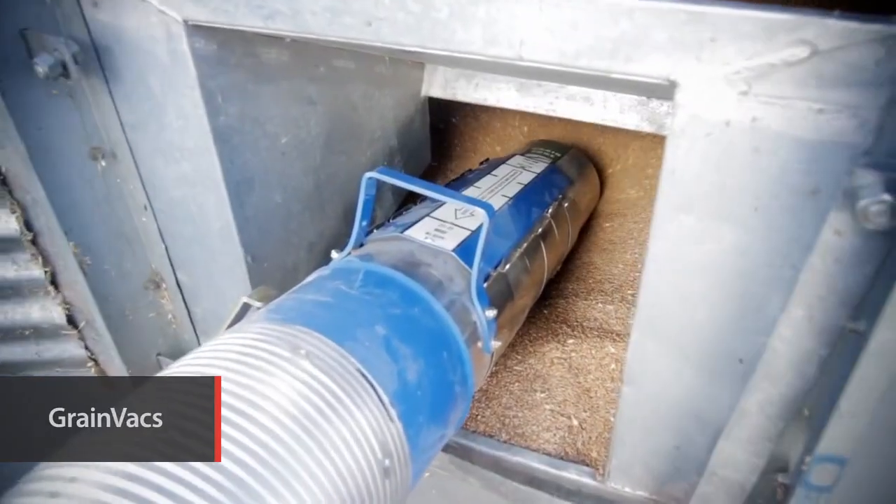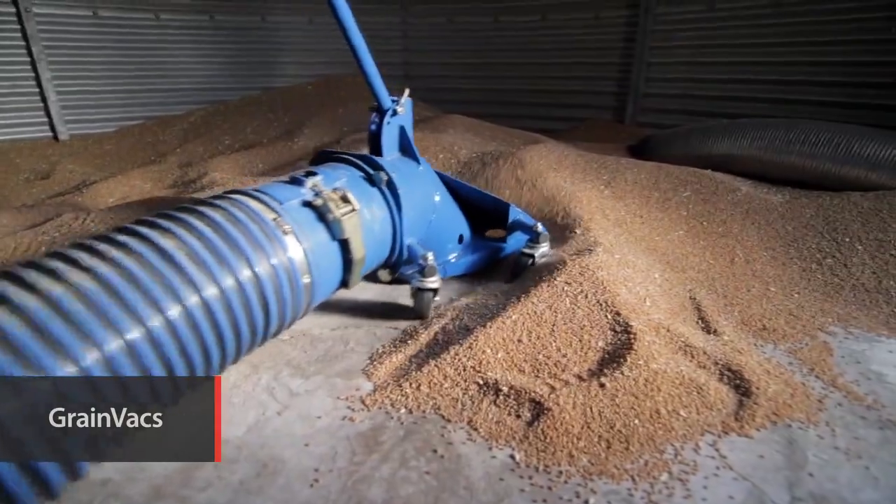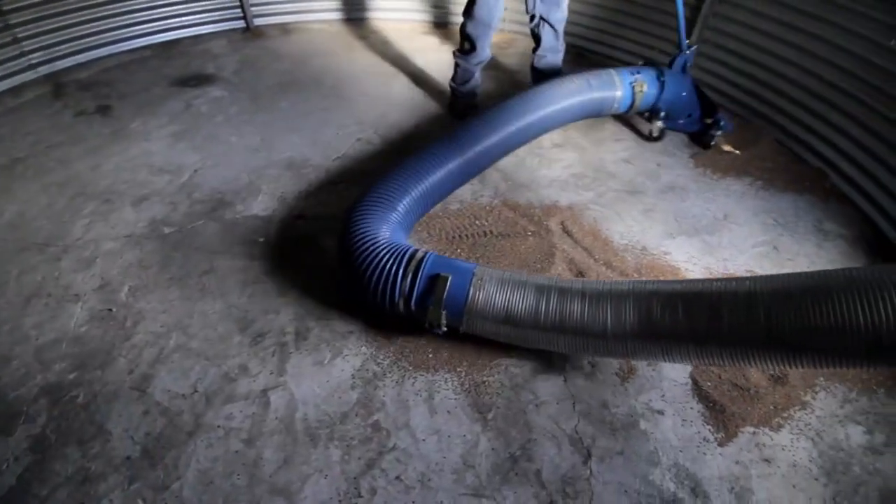Brandt's unique grain vac technology combines high capacity and high efficiency with lower horsepower requirements to deliver 100% bin clean-out.